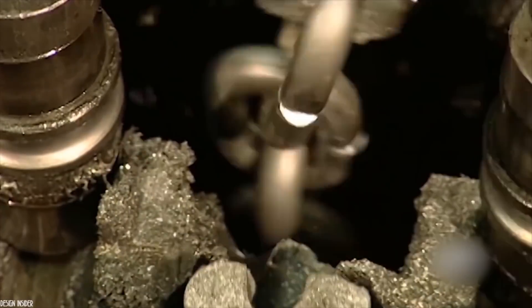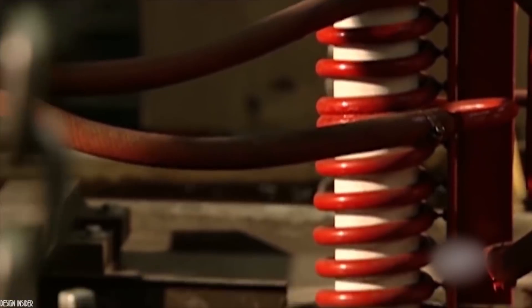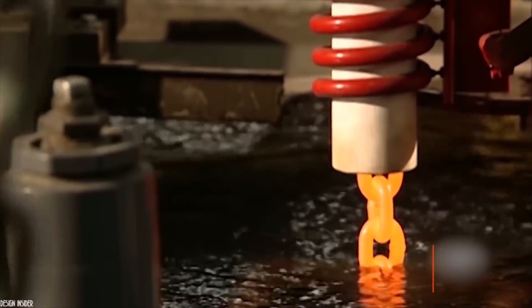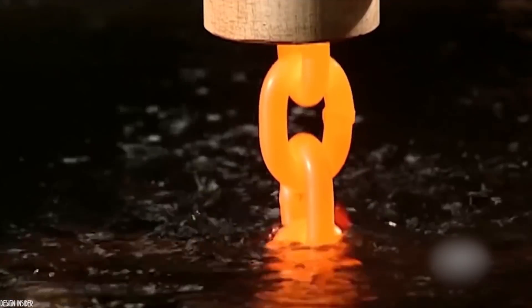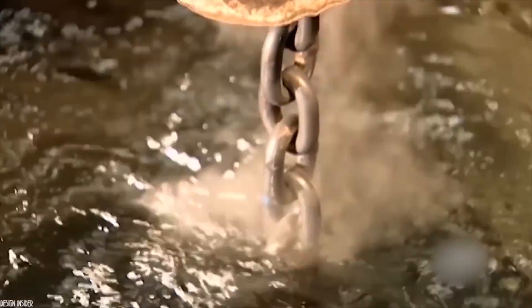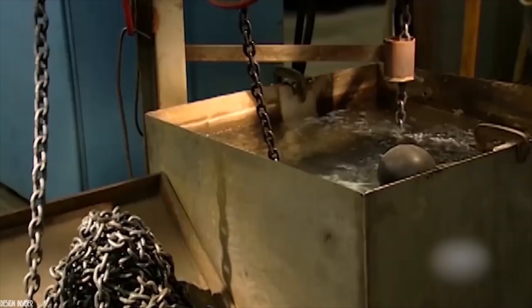The operation continues in this way until the whole chain is formed. After that, the chain is treated in a heat treatment coil, which will overheat it until it reaches a temperature of 940 degrees Celsius, and then it will be plunged directly into cold water to create the thermal shock. Then a second hot water bath will be done before the chain is ready. The purpose of this procedure is to strengthen and reinforce the iron of the chain and make it more resistant.